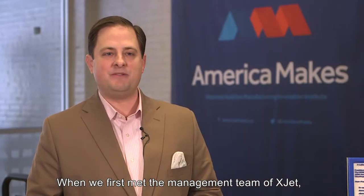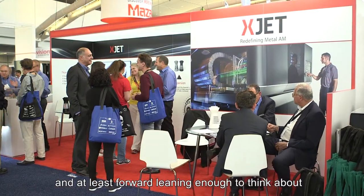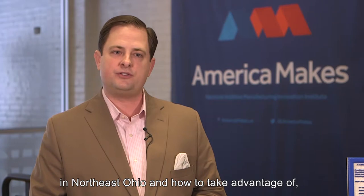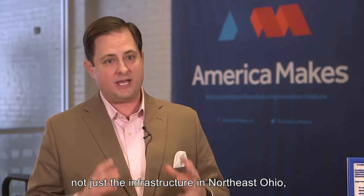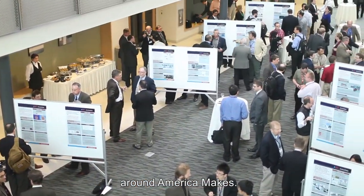When we first met the management team of XJet we were super excited because they were forward-facing and forward-leaning enough to think about how to leverage the ecosystem we're building here in Northeast Ohio and how to take advantage of not just the infrastructure in Northeast Ohio but also the mission that we've brought to the area around America Makes.